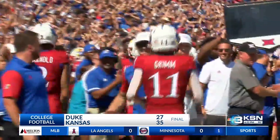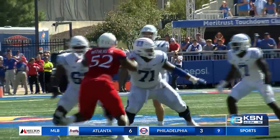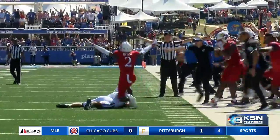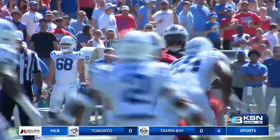KSN's Julia Labina was at the game and joins us now with more. A sold-out crowd here at the booth for just the 16th time, but the last sell-out win came against Duke in 2009. Today Kansas got the job done again, 35-27 the final. The defense came up big with a fourth down stop, but the win today was highlighted by another electric performance by starting quarterback Jalen Daniels.